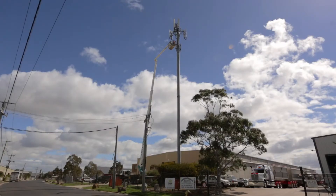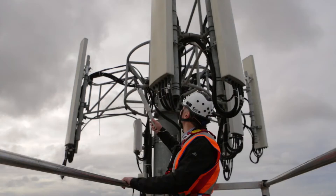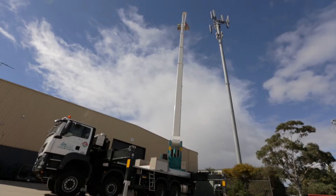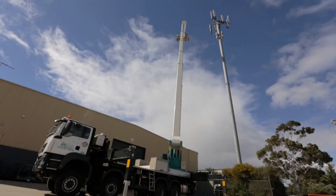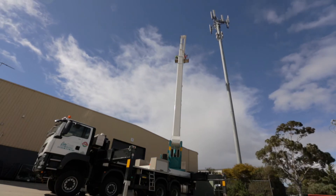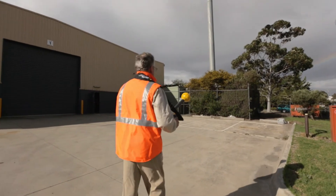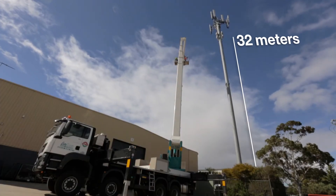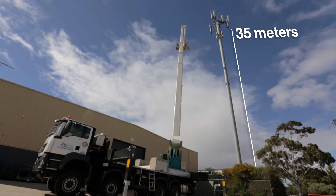Hi, I'm Michael Bangay. Today I want to demonstrate what EME levels are present directly in front of antennas on a mobile tower and how EME levels reduce significantly as you come down to ground level. This tower is in Leverton North in Victoria. It's 35 metres tall and has 3G and 4G mobile services.